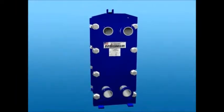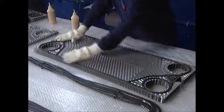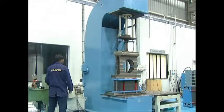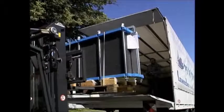For our Super-Changer range of gasketed plate heat exchangers, the gaskets are fixed onto the heat transfer plates, assembled in the frame and tightened to the required dimensions. The assembled unit is hydrostatically tested and is ready to go.